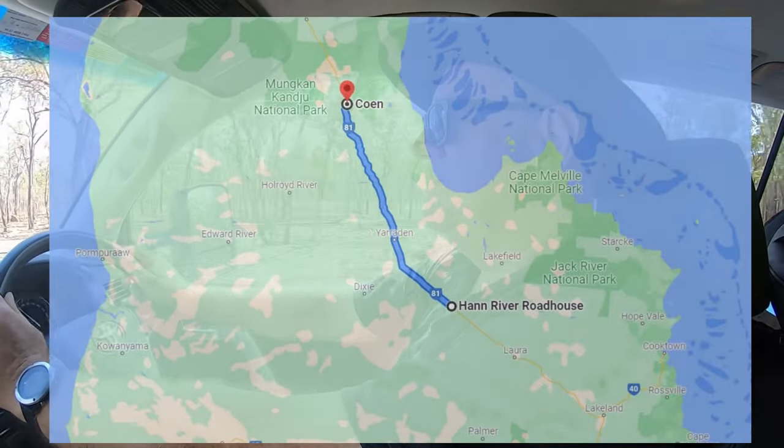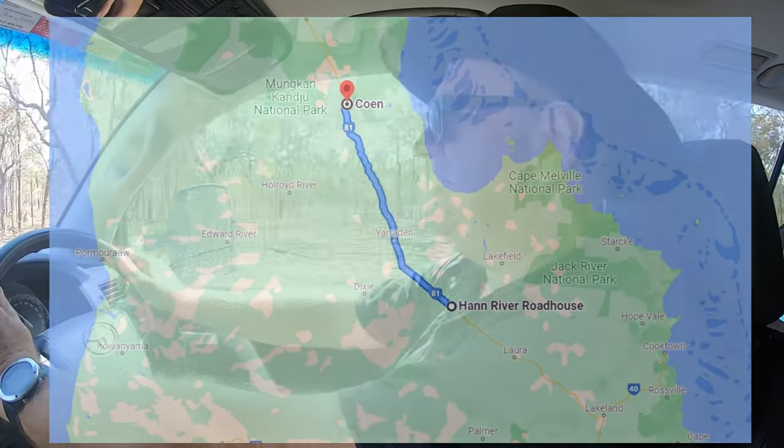Today we're off to Coen. We're going to Coen because we need the internet to work a couple of days — Coen is one of the few places with Telstra reception, and apparently it's quite good. We've been warned that the road is a bit bumpy on the way to Coen. We've let the tyres down to about 25 PSI on both the van and the car.